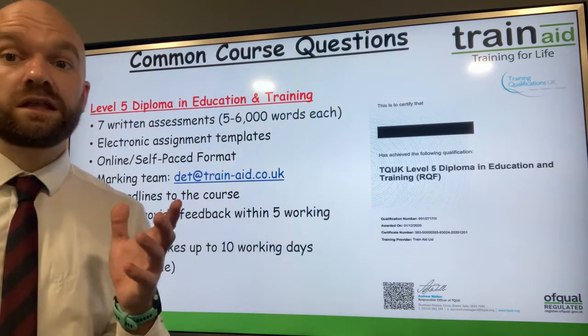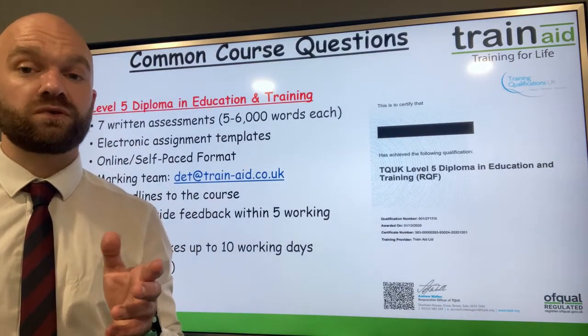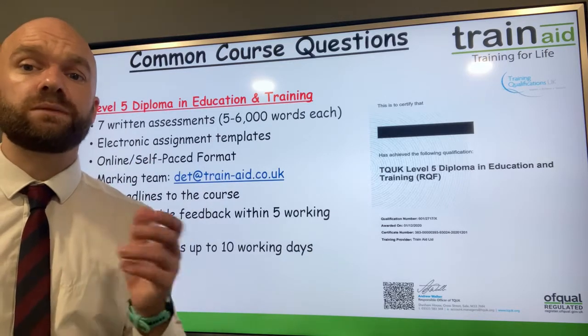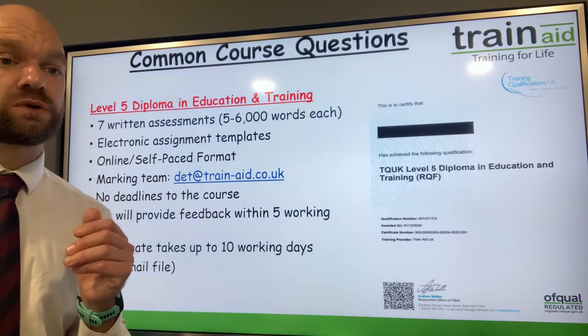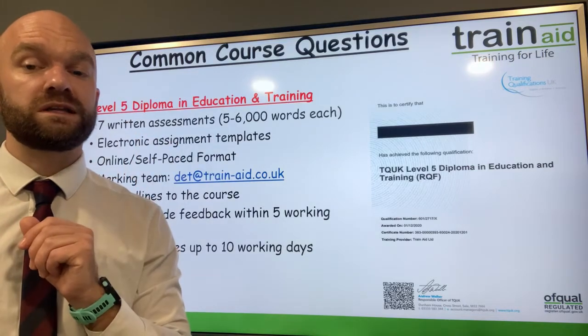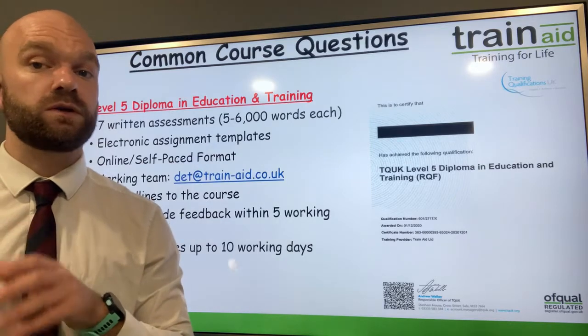In terms of deadlines, there are no strict course deadlines to this qualification — it's an online self-paced course. Most learners take between 9 to 12 months to gain this qualification, but there are no cut-off points or deadlines. The marking team work to five working days to turn around marking of your assignments and your teaching portfolio.